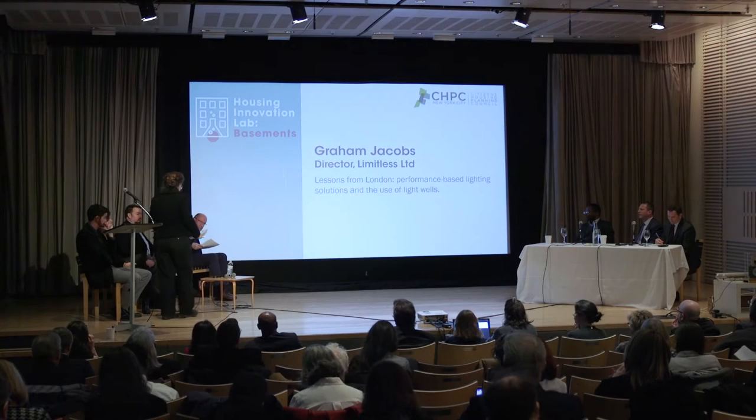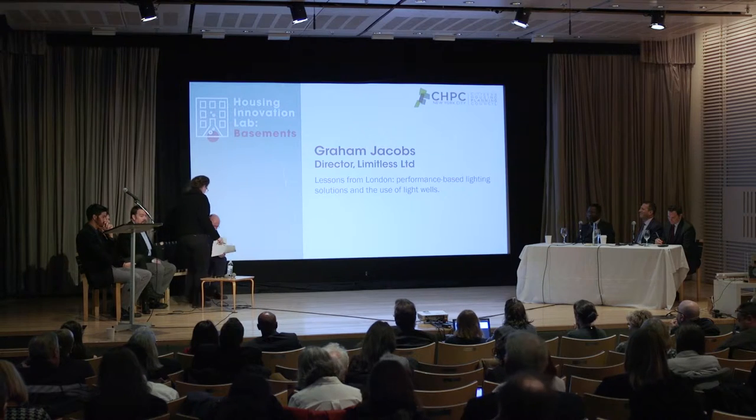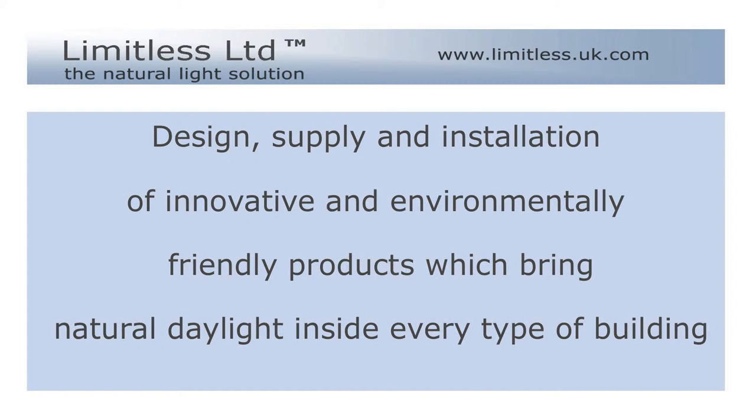And finally, before our panel discussion, please welcome from London the director of Limitless, Graham Jacobs. Thank you. Good morning. So Limitless is a company that's been in existence for about 12 years, and we specialize in getting natural light into dark and windowless spaces.